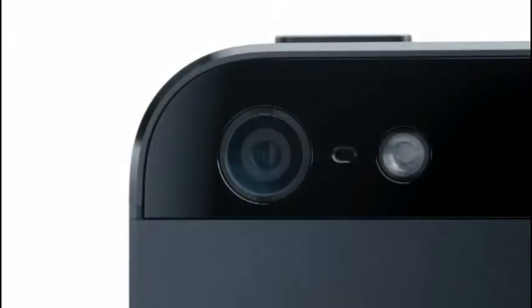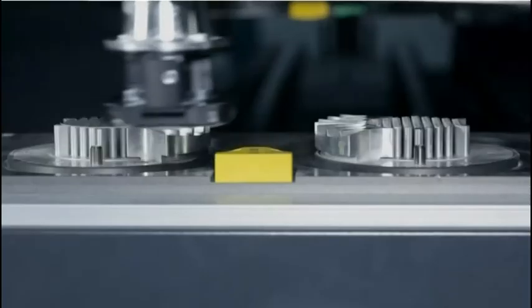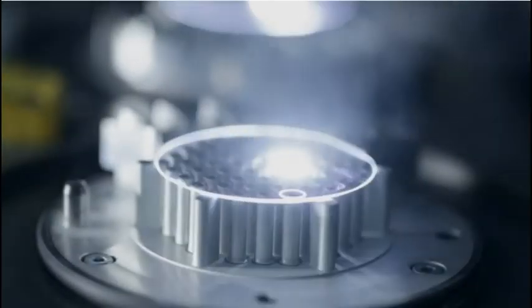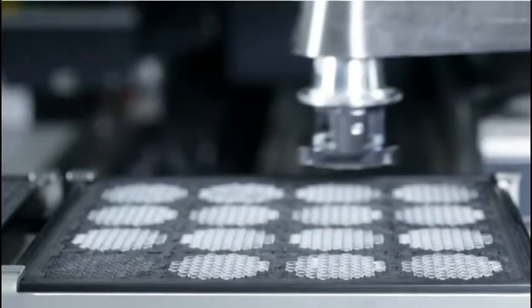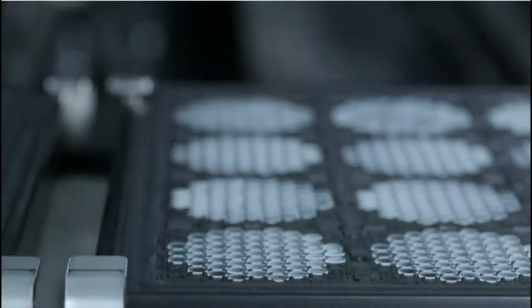We also moved to a sapphire lens cover, which is thinner and more durable than the previous cover glass. This really protects the optics and keeps your photos looking great. I don't think the level of invention has ever been matched by any other product we've done.